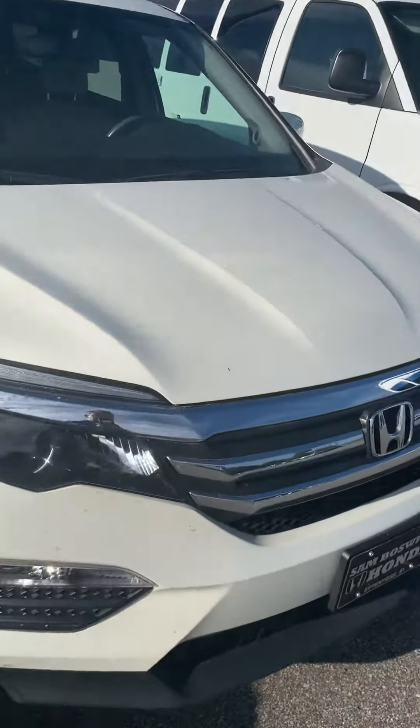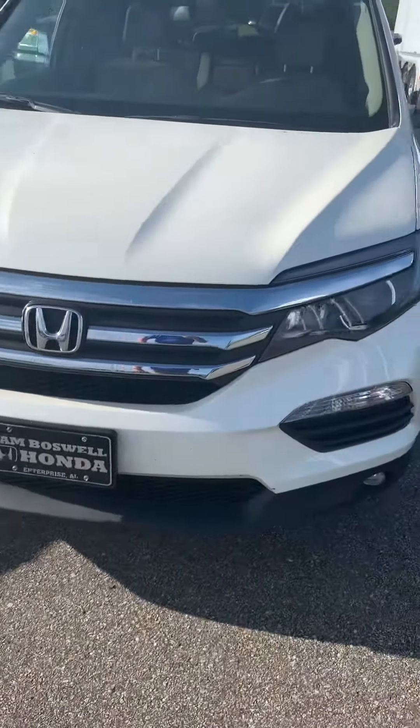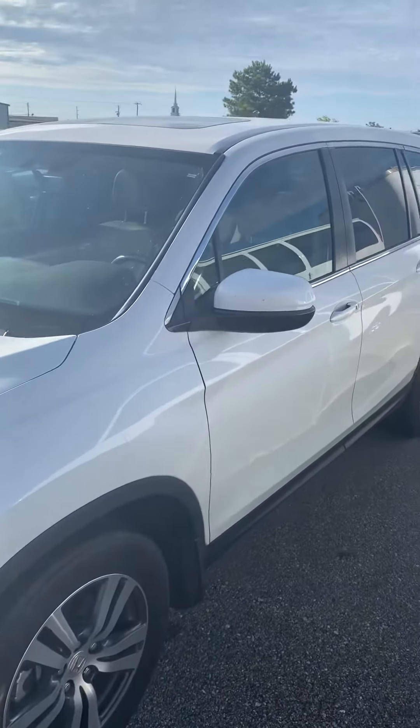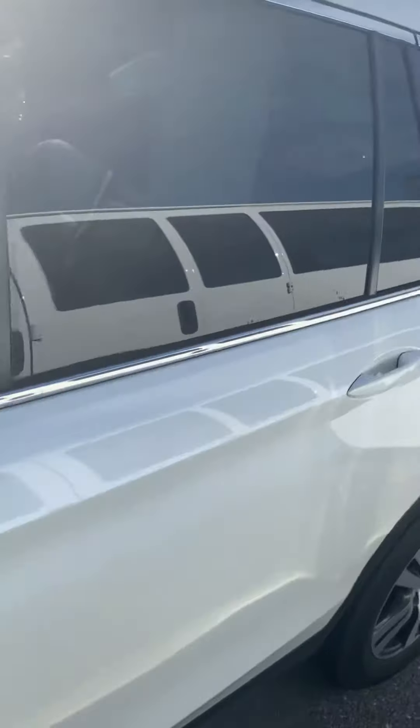The vehicle just got here so it may be a little dirty, so I apologize for that, but it will be going through our full service department detail shop — I'm sure it'll shine for you. As you can see, it's in the white. Walk around and show the inside.